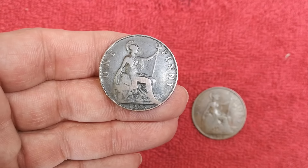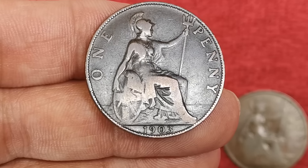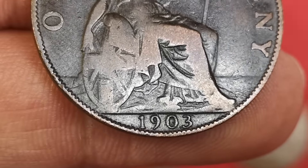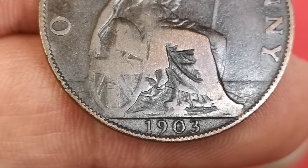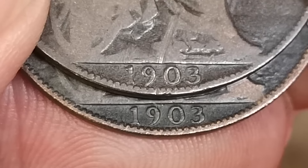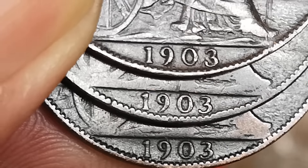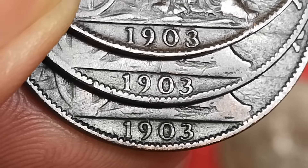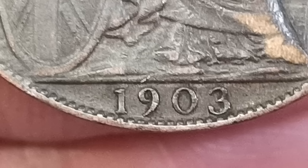All these coins I've made separate videos on — if you look in the description of this video, you'll see links to all of them. Now this one is a 1903 penny, and this is known as the open three. You can see how flat the number three is at the top, and it's not very curly at the bottom either. Now let me get a common one — there's the common one on top, and you can see how much curlier it is, especially at the top. Not flat. And it curls around a lot more at the bottom as well. So that's the rare open three, and that is the common closed three.